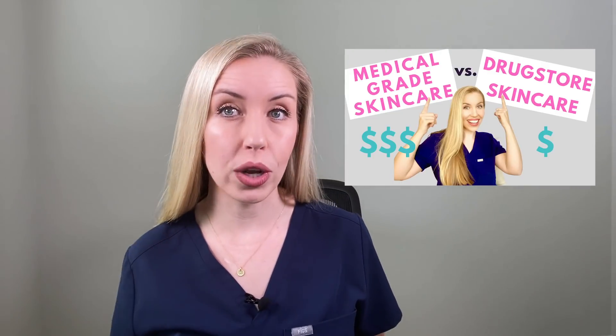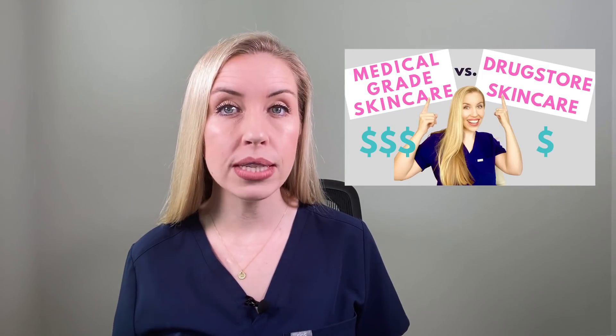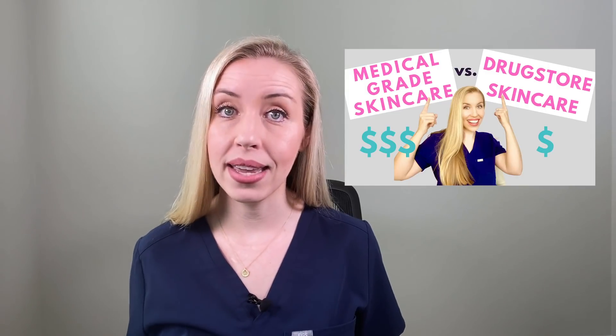Topical vitamin C can be found in a wide range of prices, from just a few bucks up to hundreds of dollars. It's typically a bit more expensive because of the challenges of formulating and packaging it stably. But the price means nothing for how effective it is — often they have nothing to do with each other, and it's all about marketing. Do not think you need to spend a ton on a vitamin C product for it to be effective.